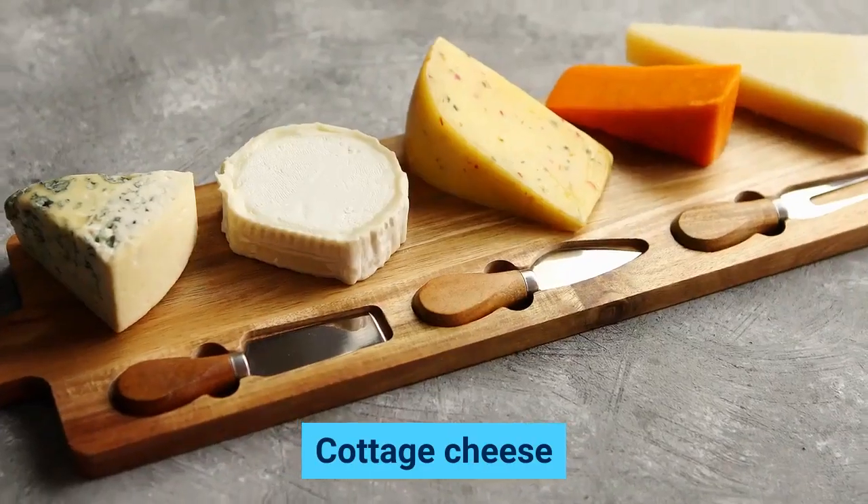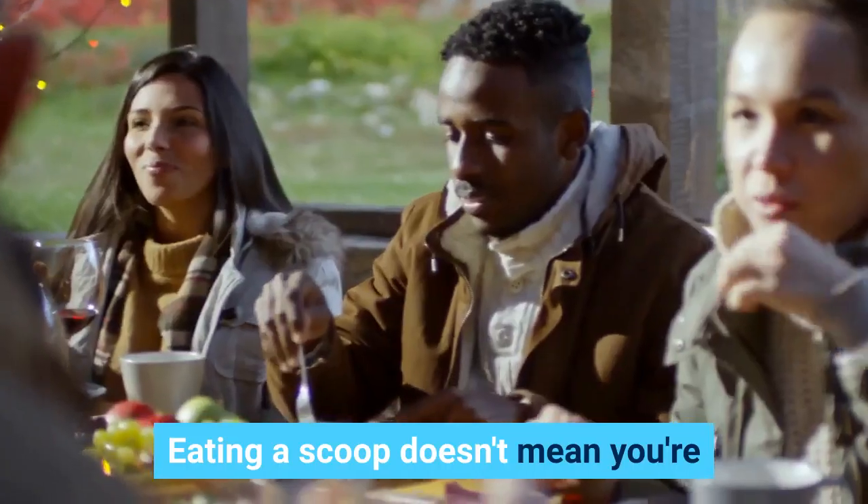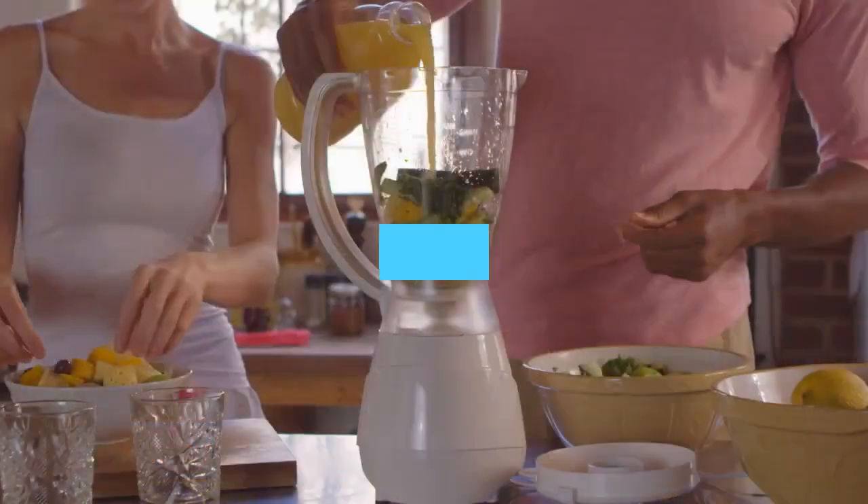Cottage cheese. Protein content: 14 grams per one half cup. Eating a scoop doesn't mean you're on a diet — it means you're muscle savvy. Try adding it to smoothies.